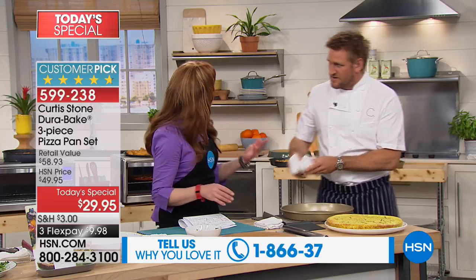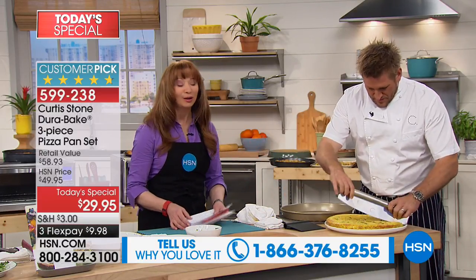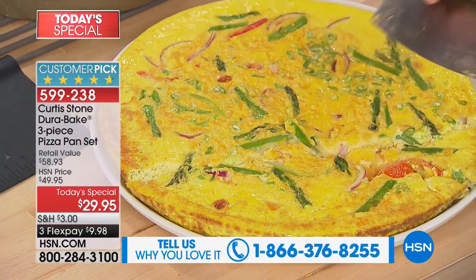This is so much more than pizzas. This is sheet pan dinners, casseroles — it's all of your goodies. And by the way, the pizza cutter is also available.